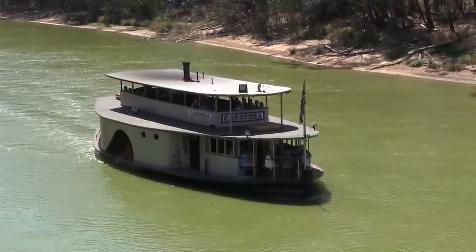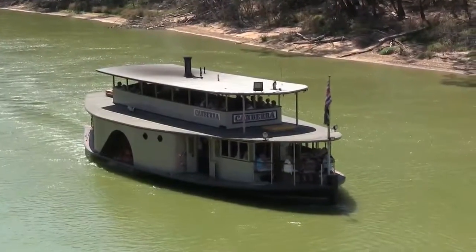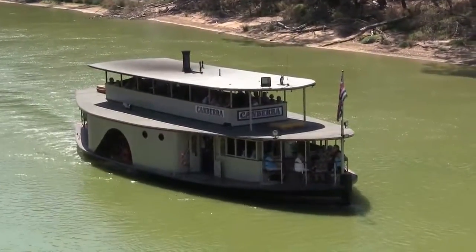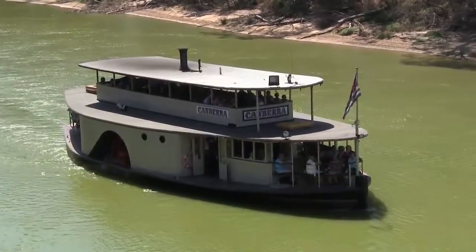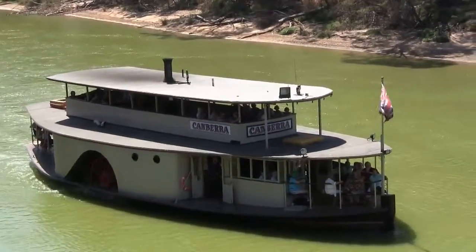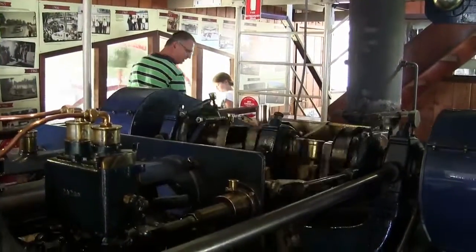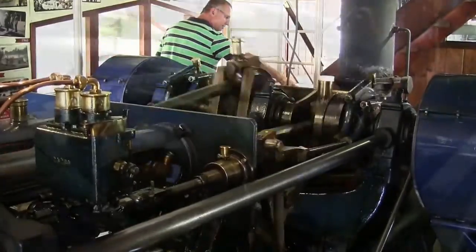We travelled along the Murray in February-March 2016, and when you're at Echuca you have to go for a cruise on a paddle steamer. I just love watching the engines — fantastic pieces of engineering.